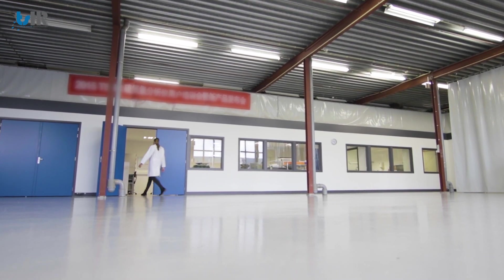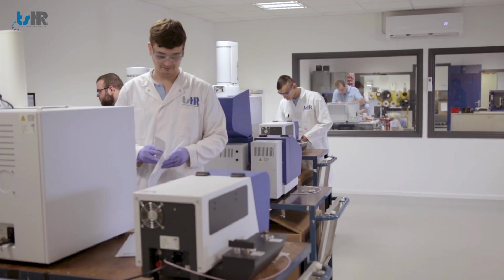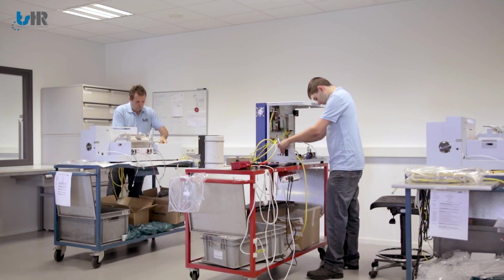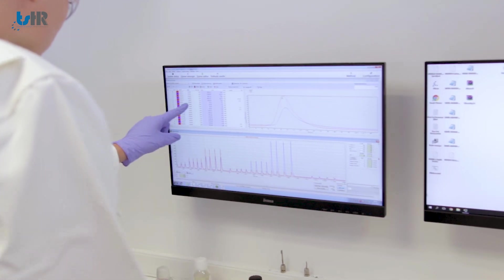Our longtime experience with the reliable and proven Euroglass technology combined with new available techniques resulted in the development of two TSHR combustion elemental analyzer platforms: the 6000 and 7000 series, supported by Athena Software.